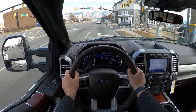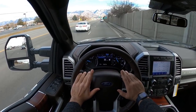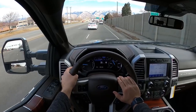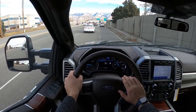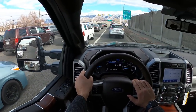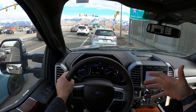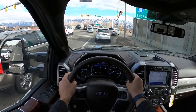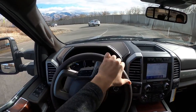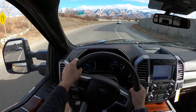Setting off in the F350 King Ranch, let's talk road noise and ride quality. I just drove a Ford Tremor before this, so it's a good comparison. From a ride quality perspective, I can't really perceive a difference between the two trucks — they ride about the same. The biggest difference is tire noise: there's a lot less tire noise here with the King Ranch compared to the Tremor.